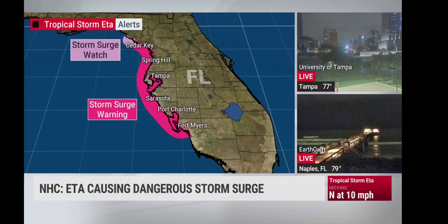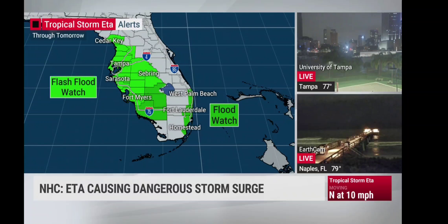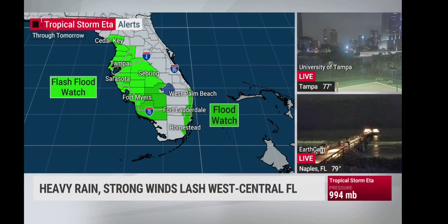That northeasterly movement will continue. Storm surge warnings do stay in effect for Tampa Bay, especially down near Port Charlotte. Still getting that onshore wind, which is pushing the Gulf of Mexico water into Tampa Bay. Flash flood watches for water coming out of the sky, and that's going to lead to additional flash flooding in some spots. The rain is more widely scattered now, especially down in South Florida — Miami-Dade, Broward, and Palm Beach counties.